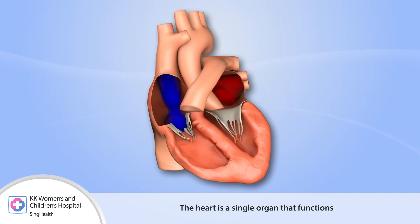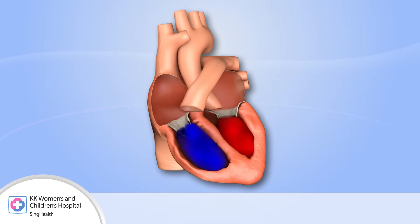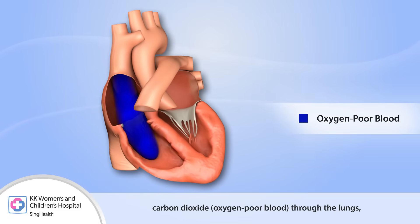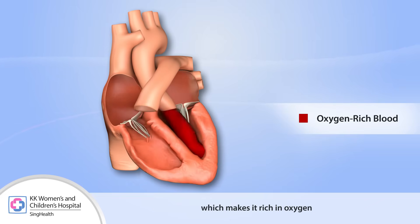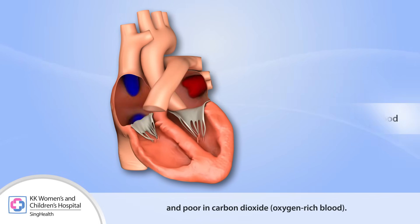The heart is a single organ that functions as a pump for two circulation systems. The first system, called the pulmonary circulation, brings blood poor in oxygen and rich in carbon dioxide — that is, oxygen-poor blood — through the lungs, which makes it rich in oxygen and poor in carbon dioxide, that is, oxygen-rich blood.